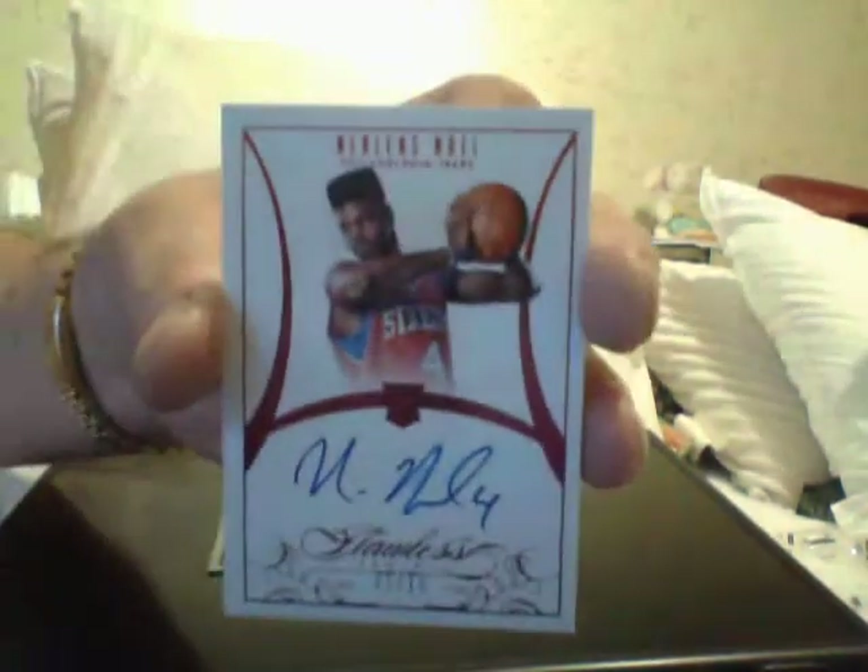Next is a Trey Burke emerald card, number 205 — he's a PC guy, Trey Burke. That's a nice piece of change there, people like him. Then I got a Nerlens Noel, number 1 of 15, rookie autograph. And then I got a Super Signatures Big O, number 205.